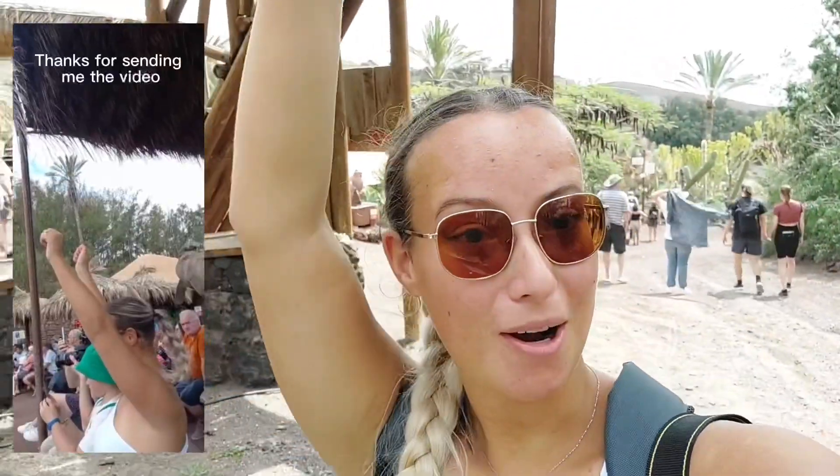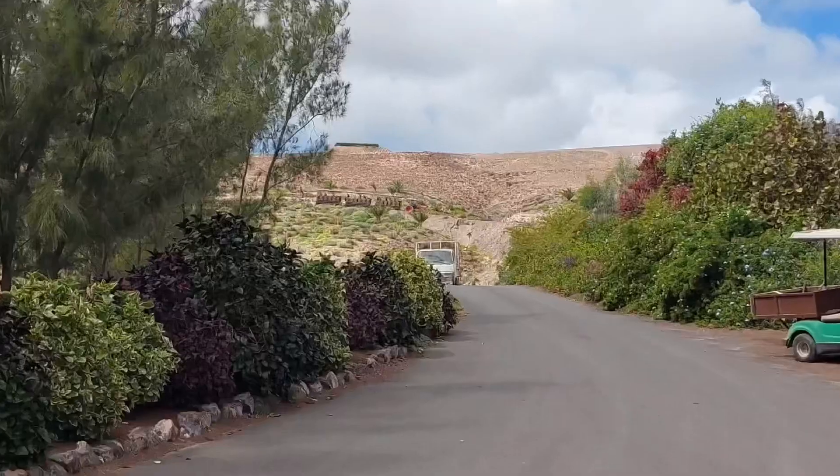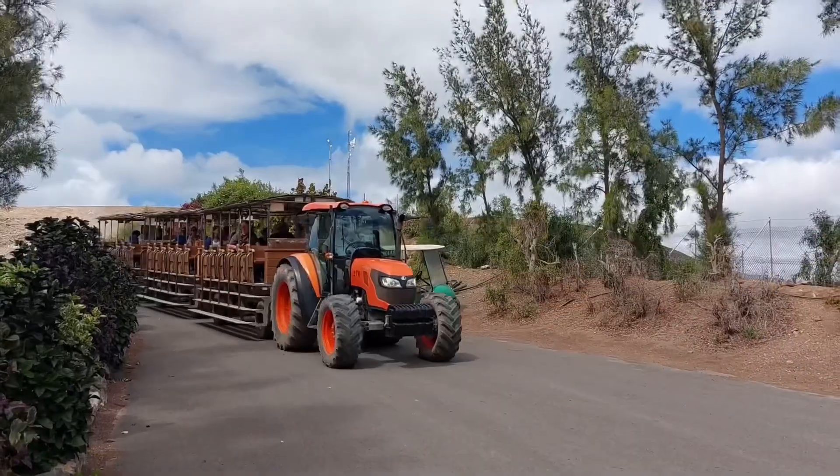The bird show just finished — it was indeed a birds of prey show. Earlier I was joking about not getting hit by a bird considering what happened in Lanzarote, but of course I did get picked out. I needed to put my arms up and a bird flew straight over my head, then I needed to make a circle with my hands for it to fly through — I was so scared it was gonna hit my face. There's a train inside the park and right now I'm waiting at the train stop. The train should bring us to the next point, which is the elephants. There it is — that's a very interesting train.